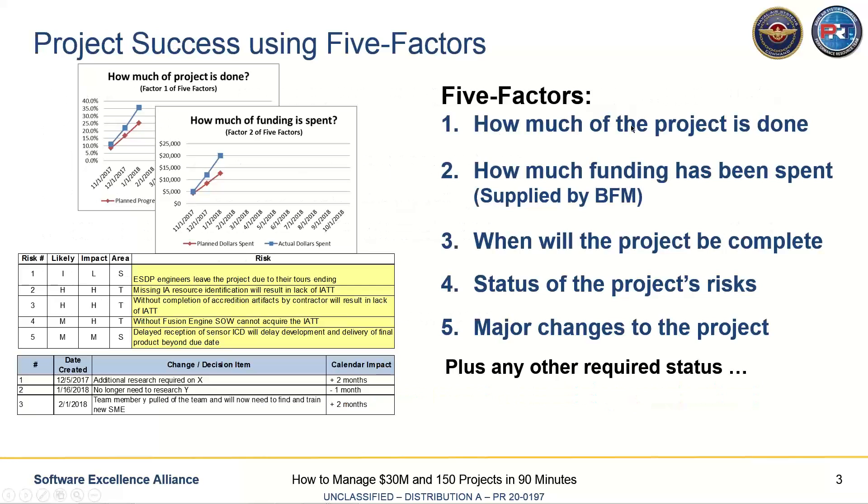Separately, we'd been working with other members of NAVAIR to figure out the absolute minimum we can do to maximize a project's chances of success. We gave it the phrase: five factors. The first factor is that a team lead or project lead should know how much of the project is done. On the left you see a chart showing over time what percent of the project has been completed. If a project lead knows that, they'll be ahead of the curve compared to all the other projects that have trouble delivering on time.